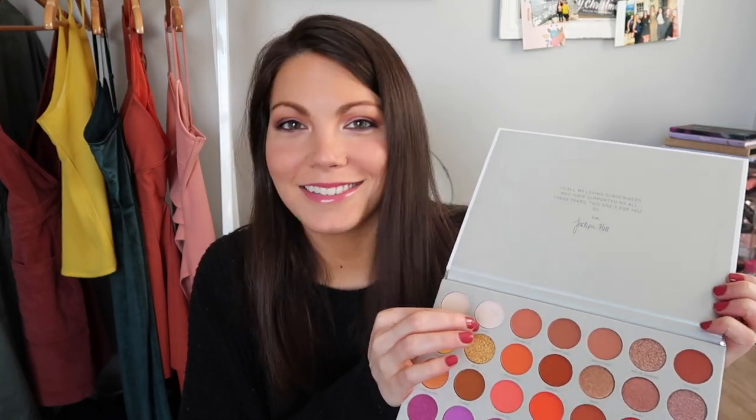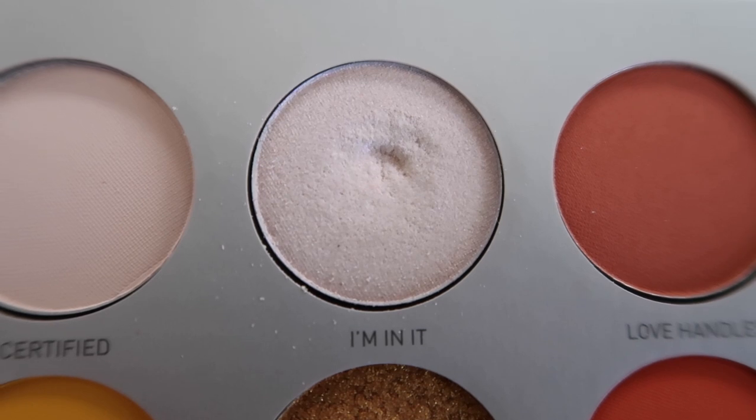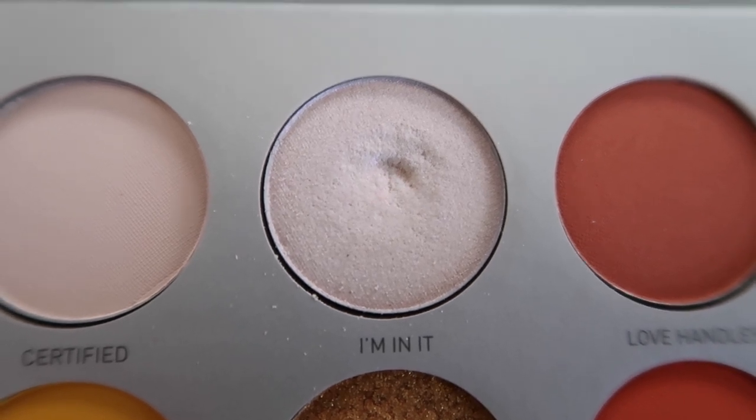Next is another one from a Jaclyn Hill Morphe Palette — Volume 2. The shade I've been working on is called I'm In It. I love this shade. It looks white in the pan but pulls a really purpley pink on the eye. I've been wearing I'm In It all over the lid and then putting the Kaja shade in my crease and lower lash line, which has been super cute. I wore I'm In It six times in February.